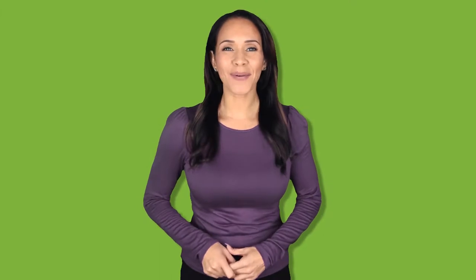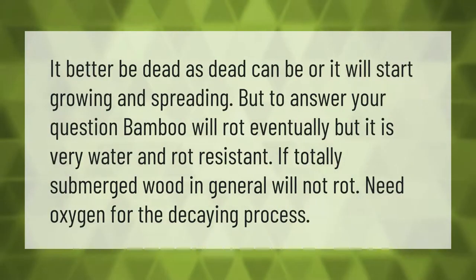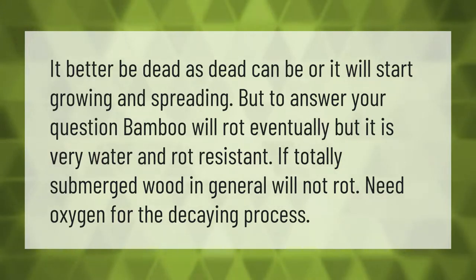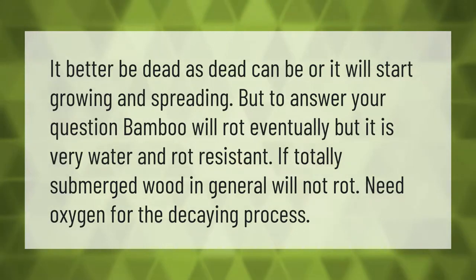Bamboo will rot eventually, but it is very water and rot resistant. If totally submerged, wood in general will not rot, as it needs oxygen for the decaying process. Make sure bamboo is dead as can be before submerging, or it will start growing and spreading.